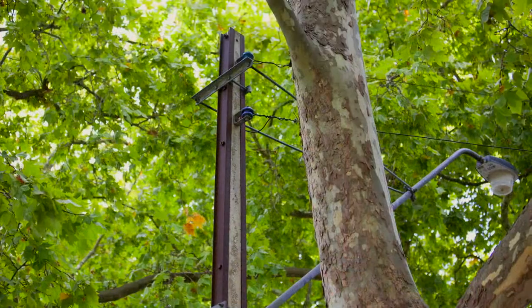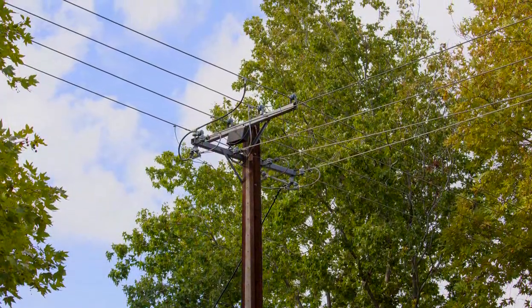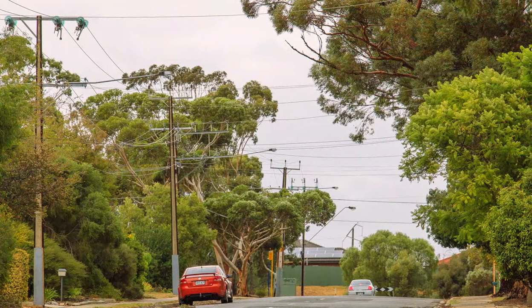We also rely heavily on a safe and reliable supply of electricity to our homes and businesses. And for most South Australians, this is delivered via the power lines hugging our roadsides.